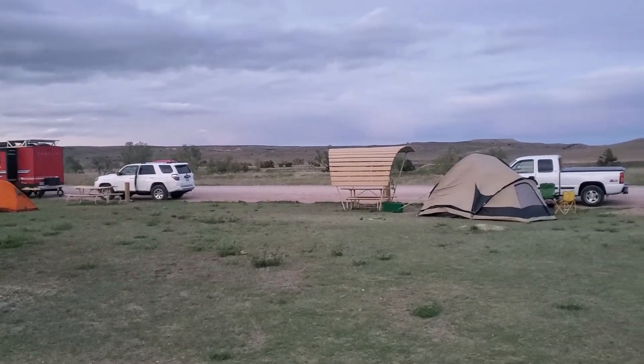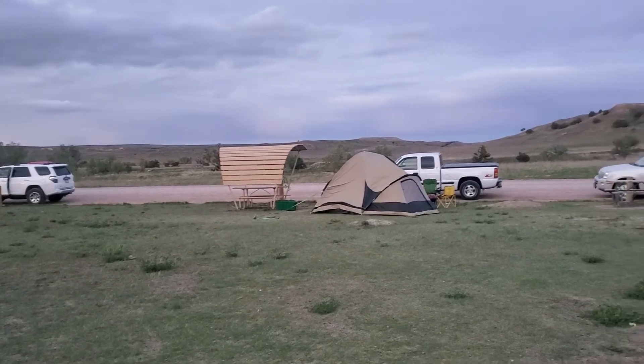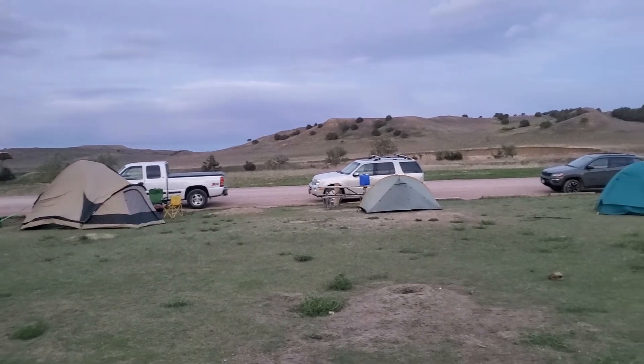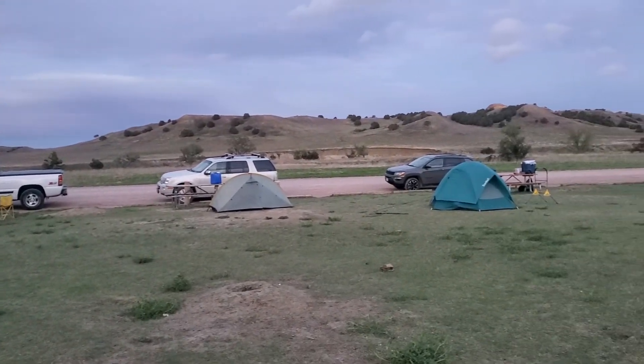Very windy, so if you have a high-profile tent be careful. There's our little tent. There's about 25 spots, and there's also a spot for horses as well.